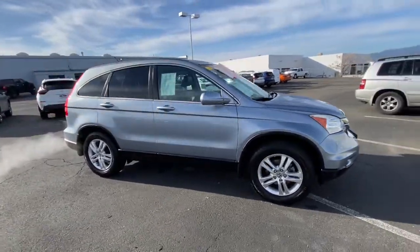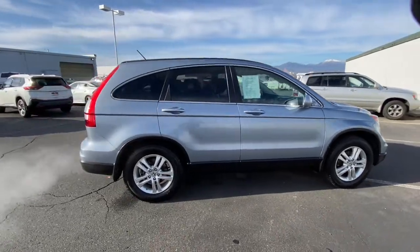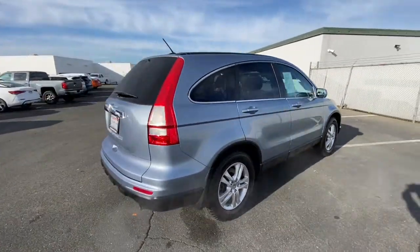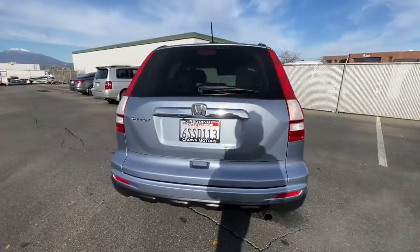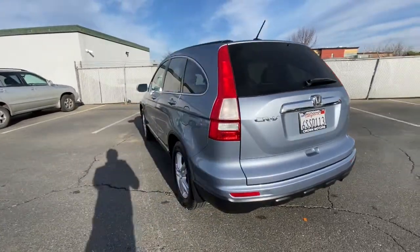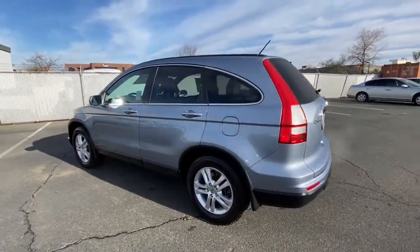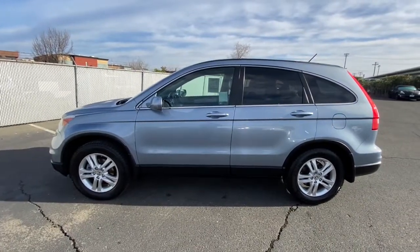Check out this 2011 Honda CR-V. With less than 150,000 miles on the odometer, this vehicle stands out from the rest. Take a closer look at this stylish and up-for-anything CR-V. Its innovative design, premium feel, all-weather capability, and advanced safety and connectivity technology sets the standard for small SUVs and crossovers.